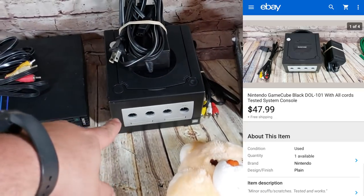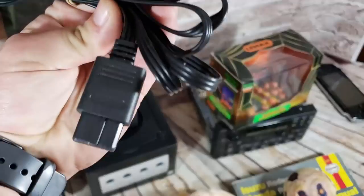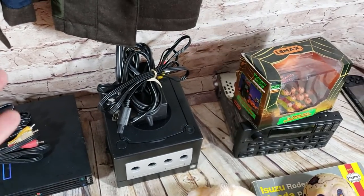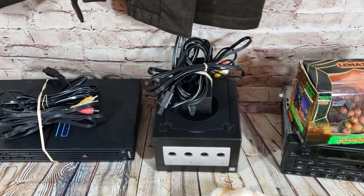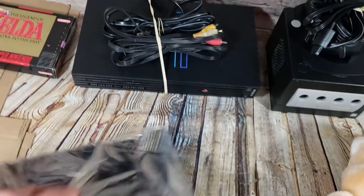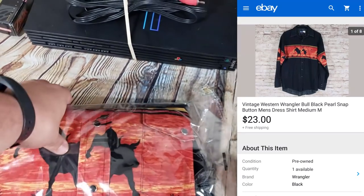GameCube tested and works, with controller and an aftermarket AV cable — you can see this one doesn't say Nintendo on it. I pick these up for about $3 each on eBay. The quality is a little less but so far no returns. If I have OEM ones I'll use those, but I'm not spending $7-10 on an OEM one on eBay. A PS2 sold for $48 shipped, no controllers — also tested and works.